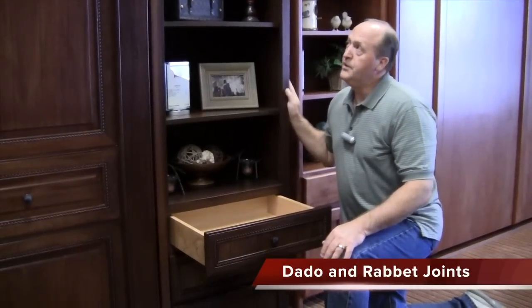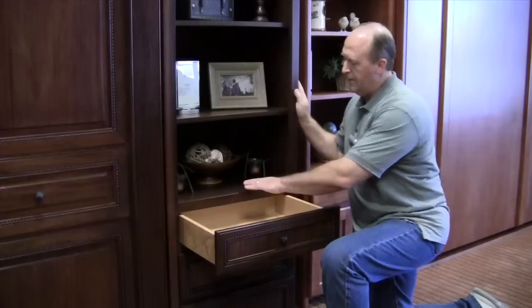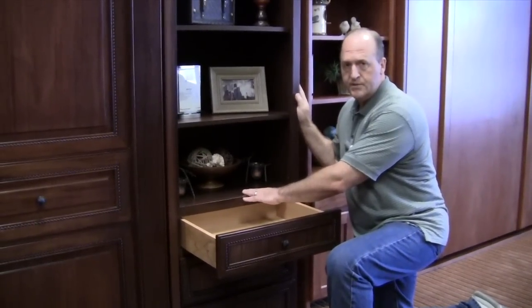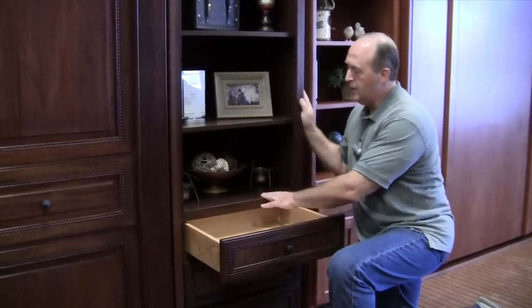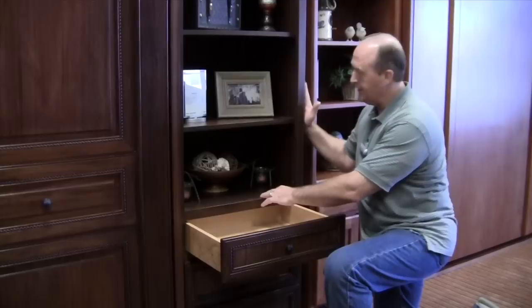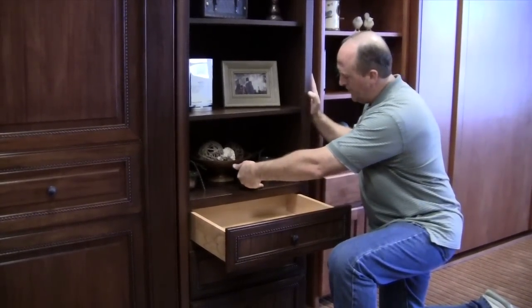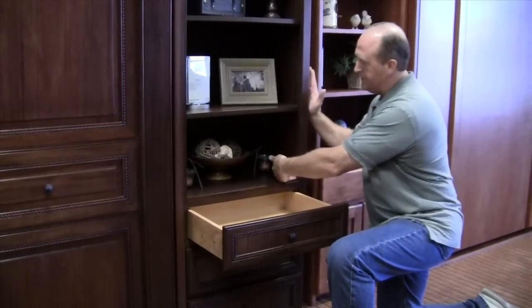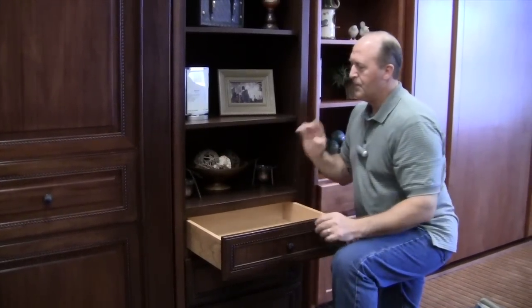With our Homefront and Gallery Series cabinets, we take the cross members — the permanent shelves — and literally insert them into the sides of the cabinet. That process is called a dado. So this shelf inserts into this sideboard and also into this sideboard. There is no better way to make a cabinet for durability than face framing and dadoing.